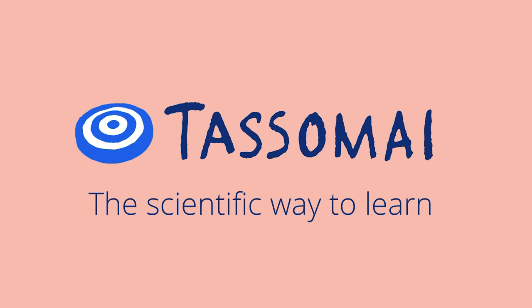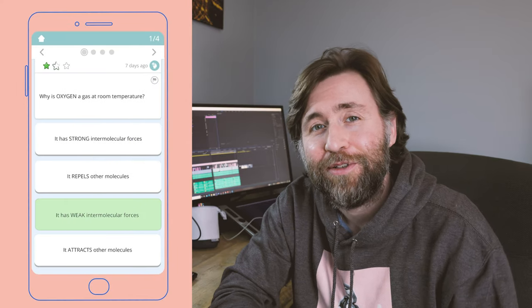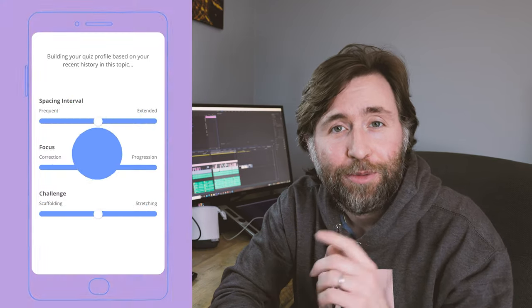Thanks so much to Tasamai for sponsoring this video. Tasamai is based on the best evidence of how students learn. Stay tuned to the end of this video because I'm going to tell you how Tasamai makes use of the top revision techniques.